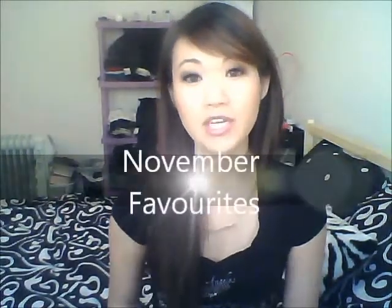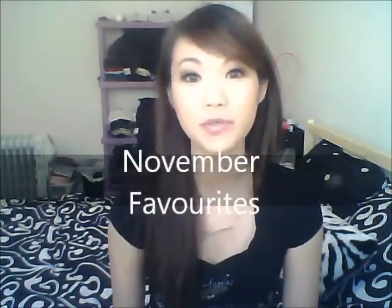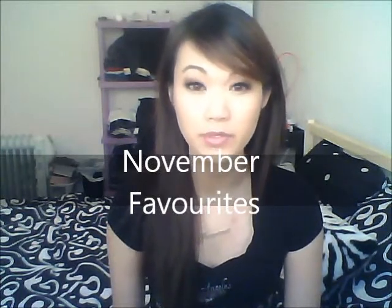Hey everybody, welcome back to my channel. Today I am actually going to be doing my November favorites hits and misses. This is my first time filming this, so hopefully it all goes well.